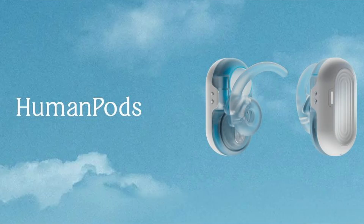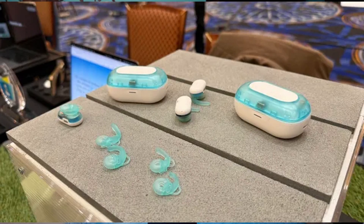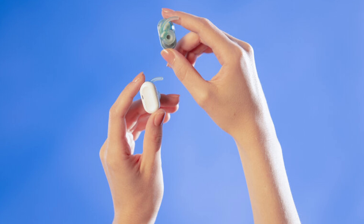Up next, we have some wearables to talk about. The first one is the Natura Humana Human Pods — and I think they tried making the name a tongue twister. They are wearable earbuds that let you tap the side to access different AI personas. These are large language model-based AI agents with unique personalities and voices. If you don't want to use those, you can use leading large language models such as ChatGPT or Claude to talk to instead.